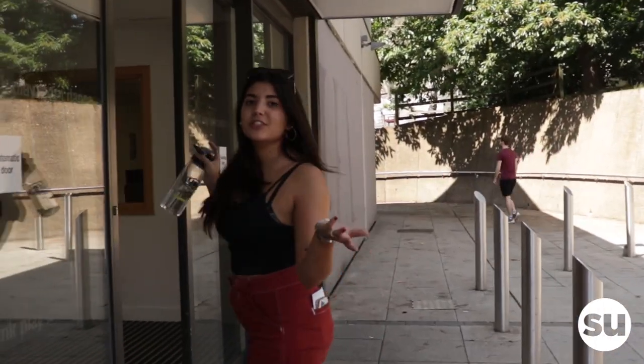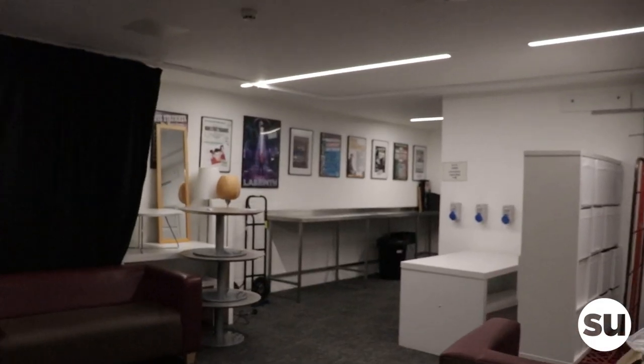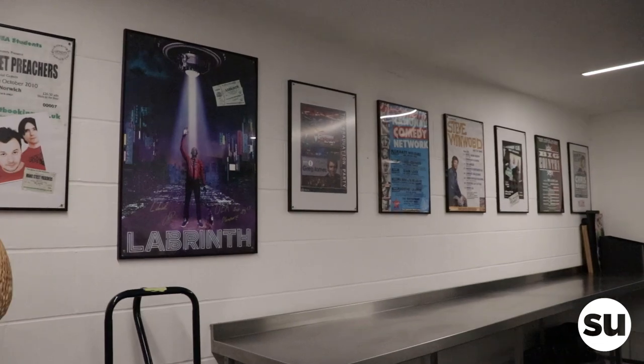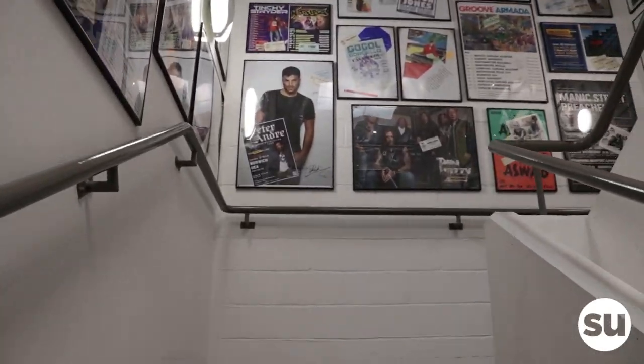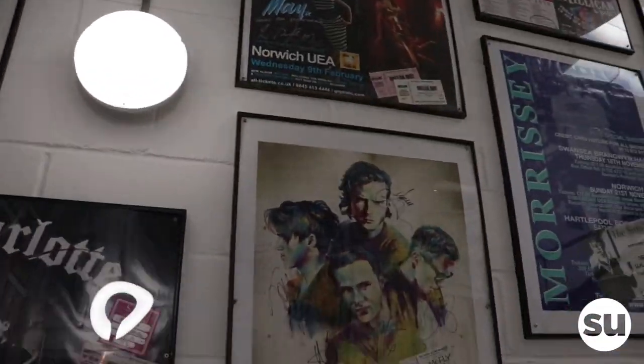This is the main entrance to the SU building. And this is the Hive. Welcome to the Green Roots. All these spaces are bookable for societies, clubs, any students, and also some gigs — band members stay here. It's a cool space to book.